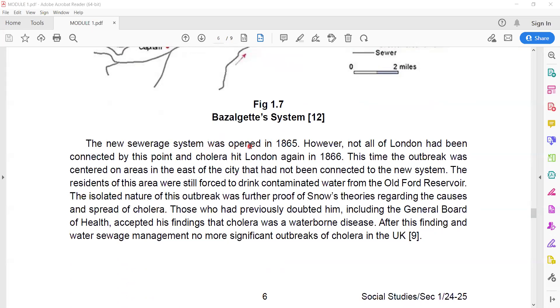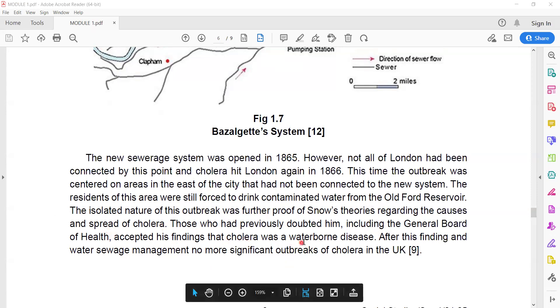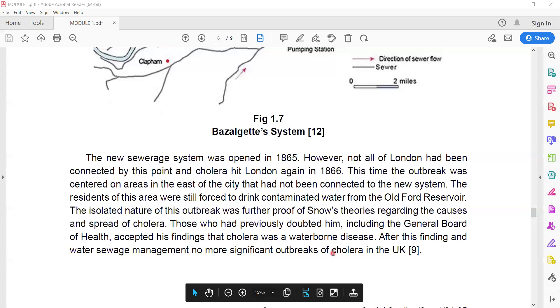The new sewerage system was opened in 1865. However, not all of London had been connected by that point, and cholera hit London again in 1866. This time, the outbreak was centered only in the eastern area of the city that had not been connected to the new sewer system. Residents there were still forced to drink contaminated water from the old reservoir. The isolated nature of the outbreak further proved Snow's theories about the cause and spread of cholera. This eventually led authorities, including the General Board of Health, to accept his finding that cholera was a waterborne disease. After this finding and improved water and sewage management, there were no more significant outbreaks of cholera in the UK.